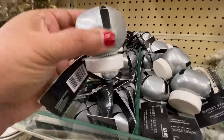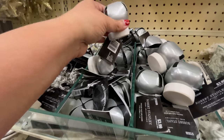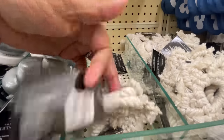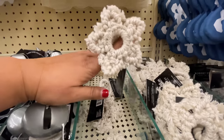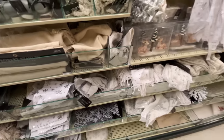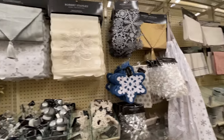And today is not even the day after Christmas — it's two days after Christmas. Did you hear this bell? These are Robert Stanley little card holders, and then this is like a napkin ring, if you will.